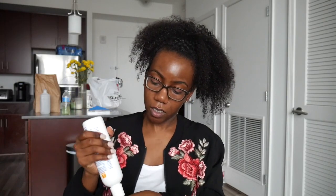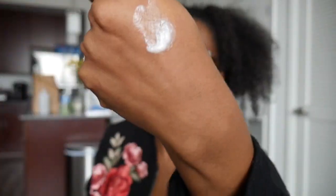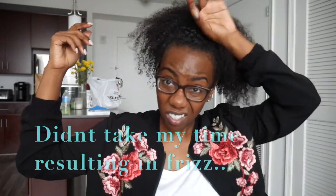I love it because it doesn't weigh the curls down but it adds moisture and hold to it. It's really, really nice with curls, and your hair whether you wear it down or up. I just sprayed it and then added the Dudley moisturizer in there.